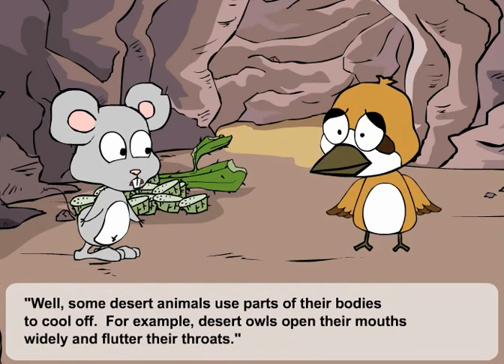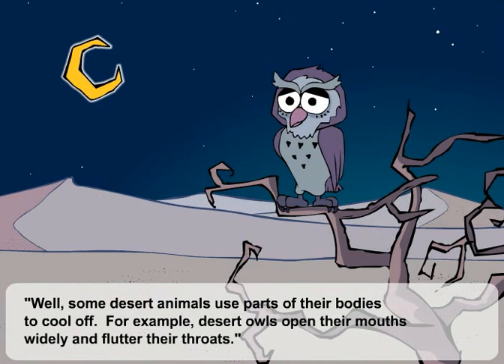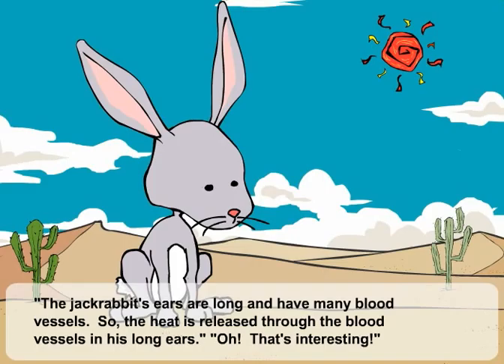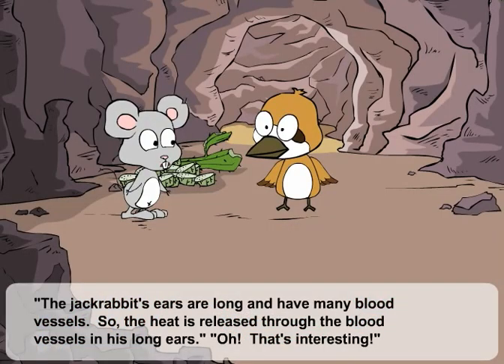Well, some desert animals use parts of their bodies to cool off. For example, desert owls open their mouth widely and flutter their throats. The jackrabbit's ears are long and have many blood vessels, so the heat is released through the blood vessels in his long ears.